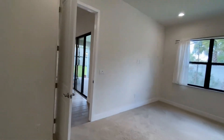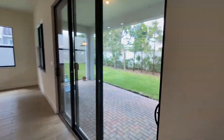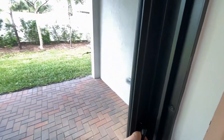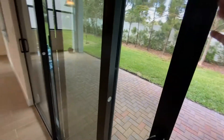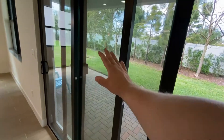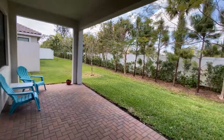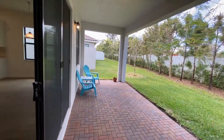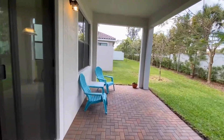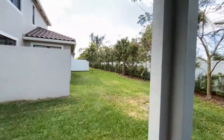Coming on out of the master side of the property — as soon as you come out of the master to your right, you have your patio, where these doors open all the way up and can slide all the way through. We do have our patio with some limited patio furniture that's been left behind, and I'll give you a quick pan of the backyard.